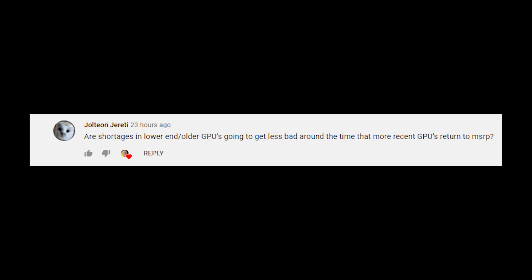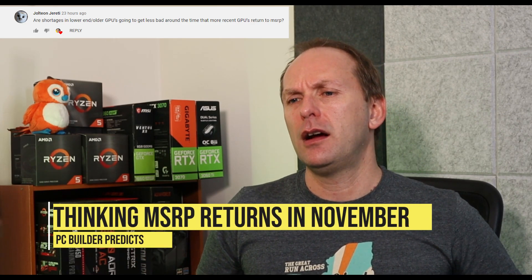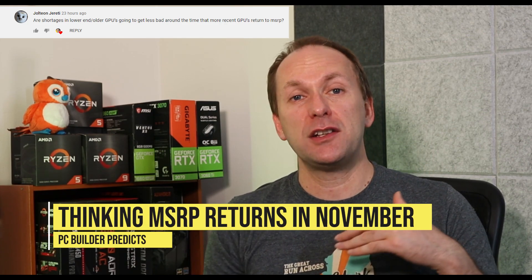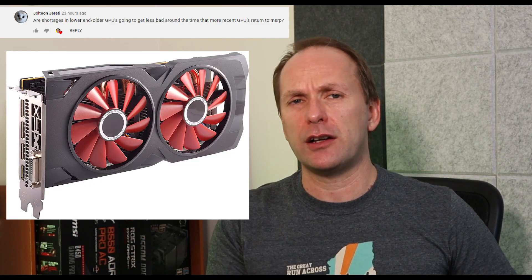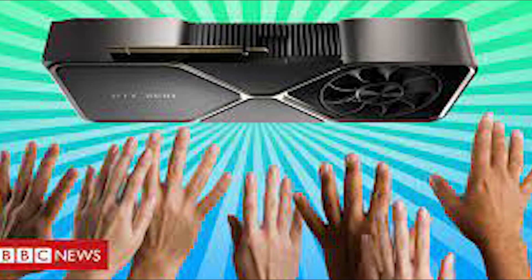Next GPU question on budget GPUs: are shortages in lower-end or older GPUs going to get less bad around the time more recent GPUs return to MSRP? If we assume RTX 3000 and RX 6000 series hit MSRP sometime around fall — I'm still thinking November just before Black Friday — what's going on with the budget market? AMD and NVIDIA have not introduced budget GPUs into the market; we're still reliant on older generation cards. The RX 5500 XT is gone — they won't produce more because it's 7nm and competes with the 6000 series. Really, you're just looking at older Polaris cards, the RX 570 and RX 580, which they're producing in very small numbers.